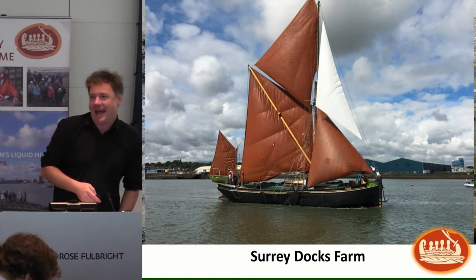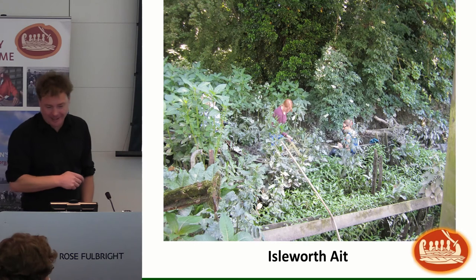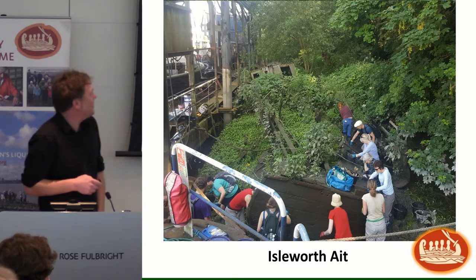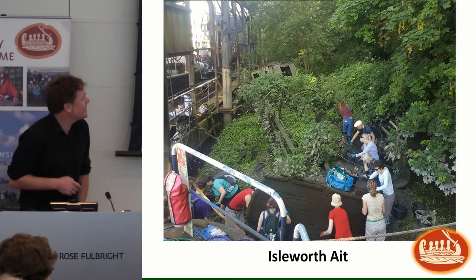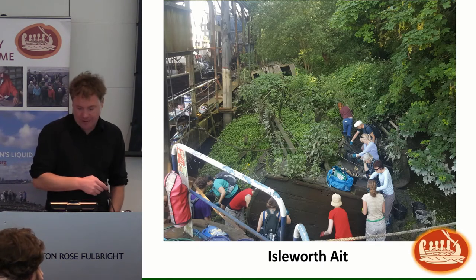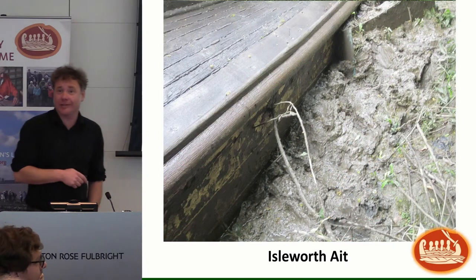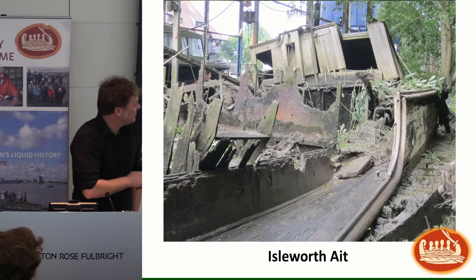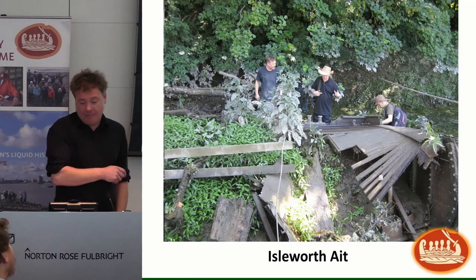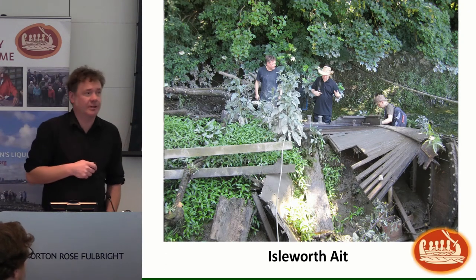Onto Isleworth Ait — spot the archaeology... there it is. Another boat, hooray! This is the third year we've worked on this vessel. It sits hidden behind a dry dock at BJ Wood's boatyard on Isleworth Ait. This year we focused on the starboard side — it's also the muddiest site we do, it has leeches, it's a great site. We worked on recording the starboard side and will probably do another season there next year to finish it.